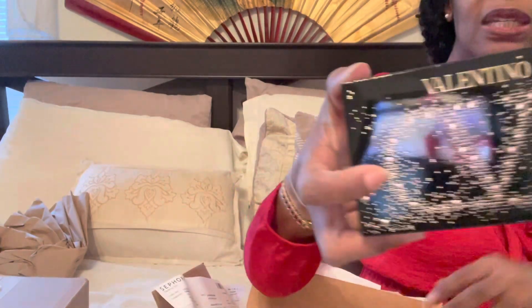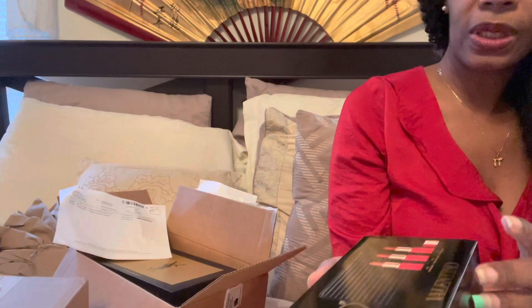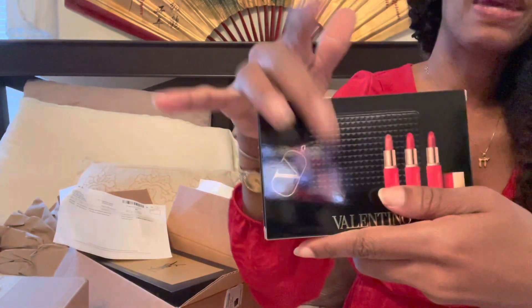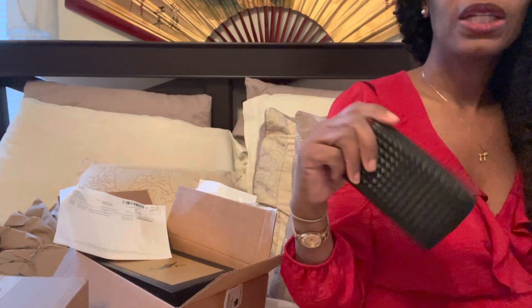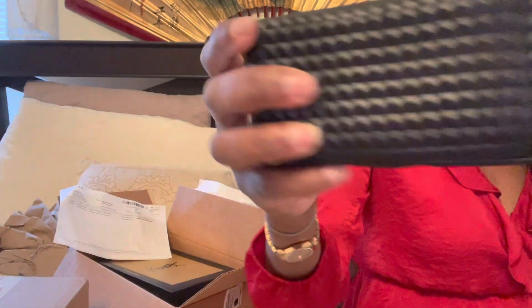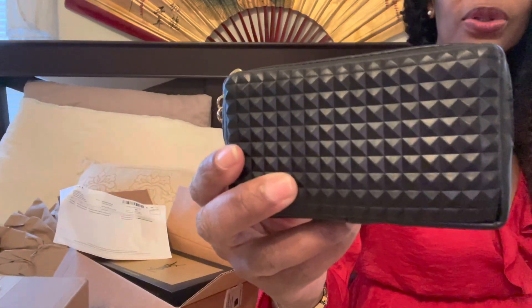So what I got from Sephora was actually the Valentino and the YSL gift pouches. Let's start with the Valentino gift pouch. As you can see, this comes with three beautiful lipsticks. I will try to swatch those for you. It comes with this beautiful pouch — it has the Valentino V logo on it. It's a pretty tiny pouch but something you can carry around, maybe with an evening dress or your New Year's Eve dress. I think with the sale it was around $40 to $45.